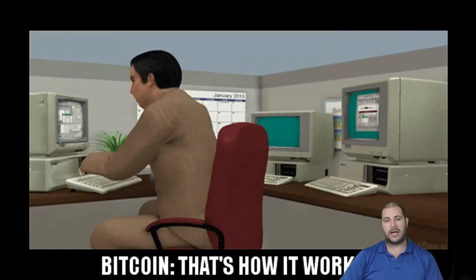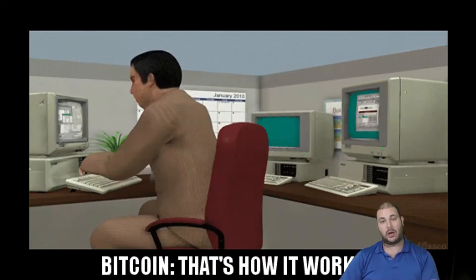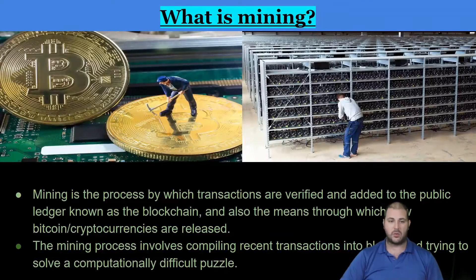Proof of work and proof of stake mining — Bitcoin, that's how it works. Well, actually long, long ago, back in 2010, this is kind of how it would work. You could mine from your PC. Now, no way. I'll tell you why.